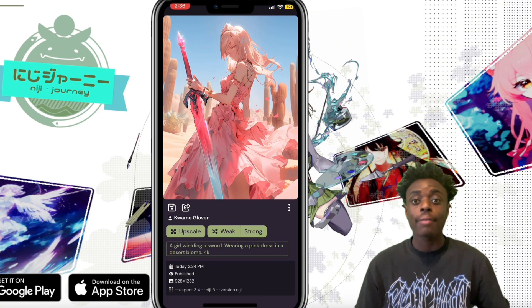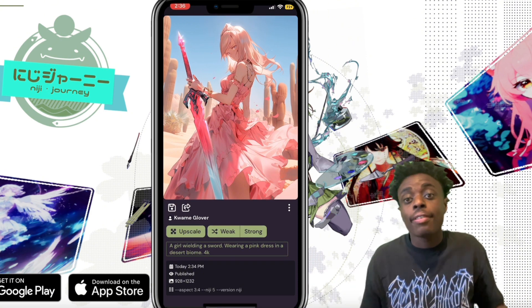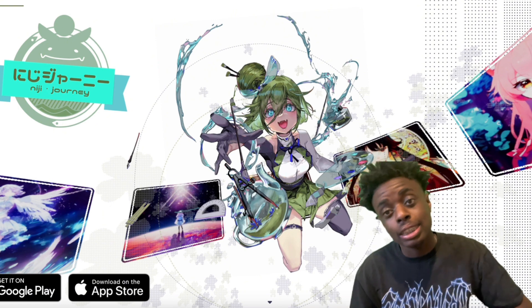If you don't have a laptop, don't worry — everybody has a cell phone. You don't even need to have an iPhone. iOS, Android Play Store, Google Store — get access to Midjourney right now on mobile devices, which is absolutely insane.